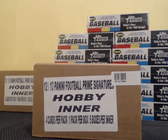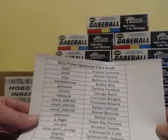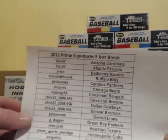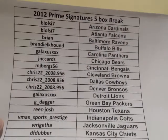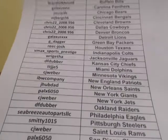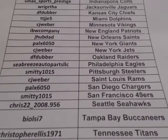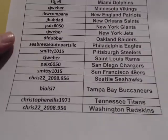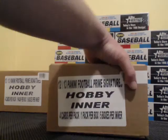All right, we got an eBay break — 2012 Prime Signatures, five-box inner case right here. Here's a list of the winners of the auctions. I'm not going to read them off, just gonna show them so you can see them. And there you go — that covers it. Good luck everybody.